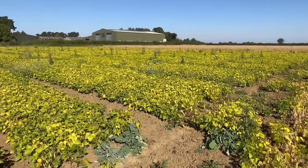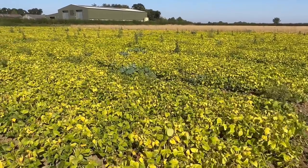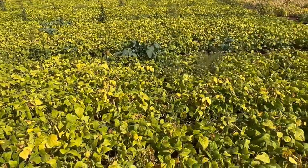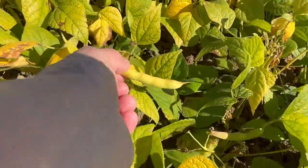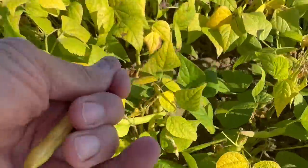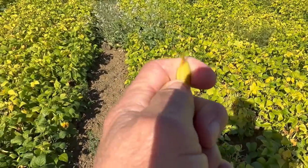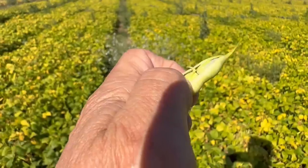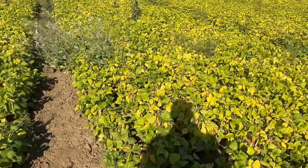This is another variety — we've got three varieties here — and this is Olivia, which is also for the cooking market. These are further behind than any of the others, you can see they're still green. Here are the pods — the beans in here will actually turn black. They're still green, but they'll turn black when they're ready.